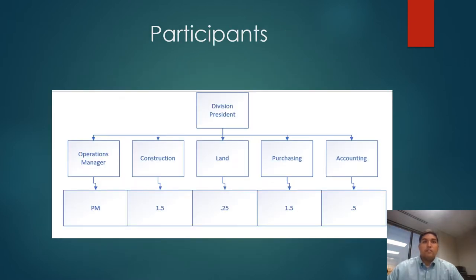The organization of this project will be a matrix structure, so participants will still report to their managers but will also be assigned to the project. The project manager will report to the operations manager. We will also need a land acquisitioner to contract, buy the land, and develop the amenities.